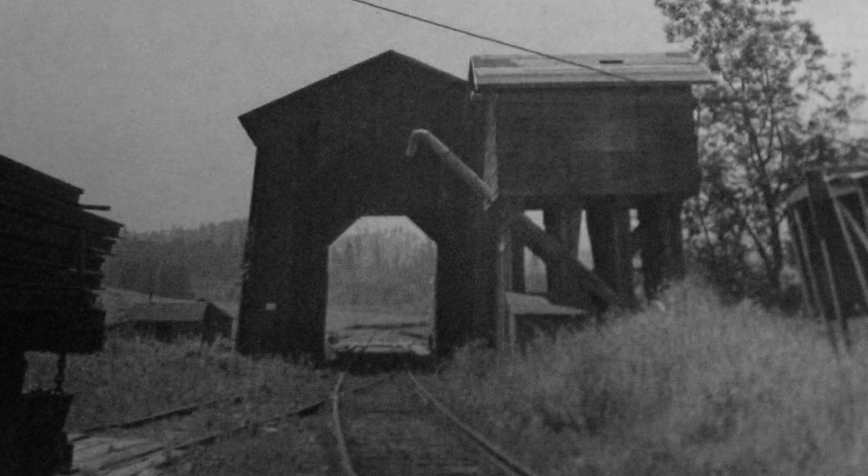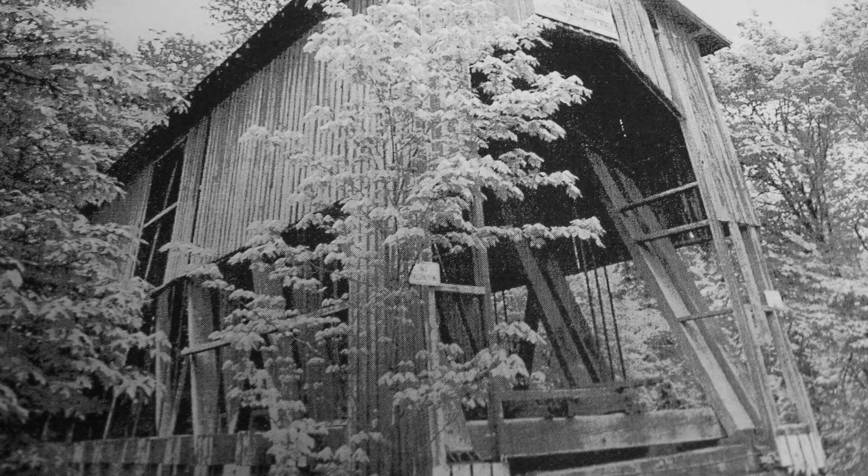However, the railroad bridge was left in place, but in recent years has begun to deteriorate to the point where the structure was in danger of collapse.